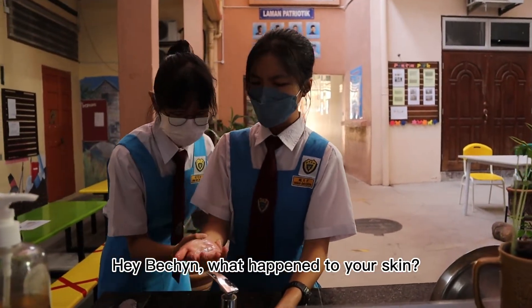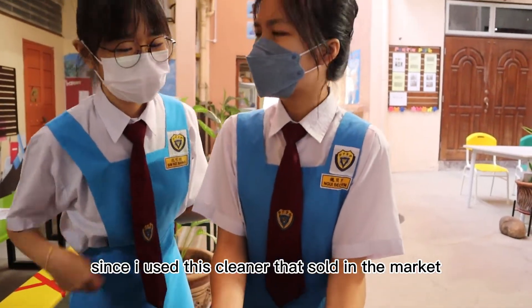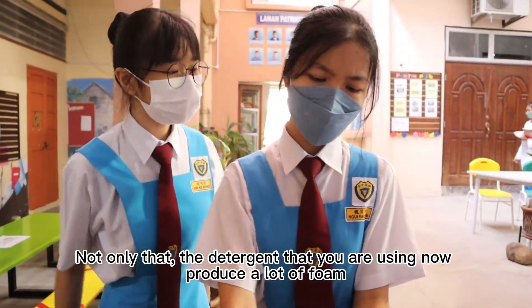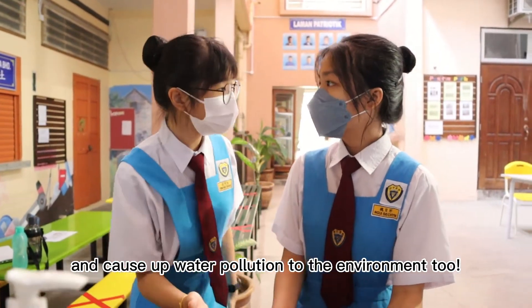Hey Bichin, what happened to your skin? I'm having hand allergic problems since I used this cleaner that's so in the market. Not only that, the detergent that you're using now produces a lot of foam and causes water pollution to the environment too.